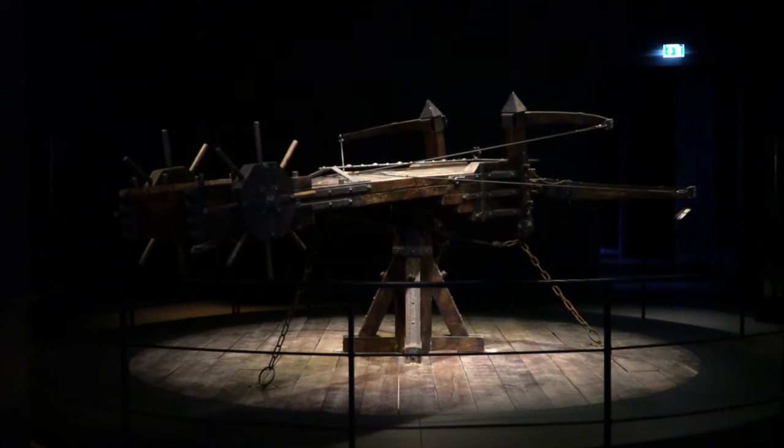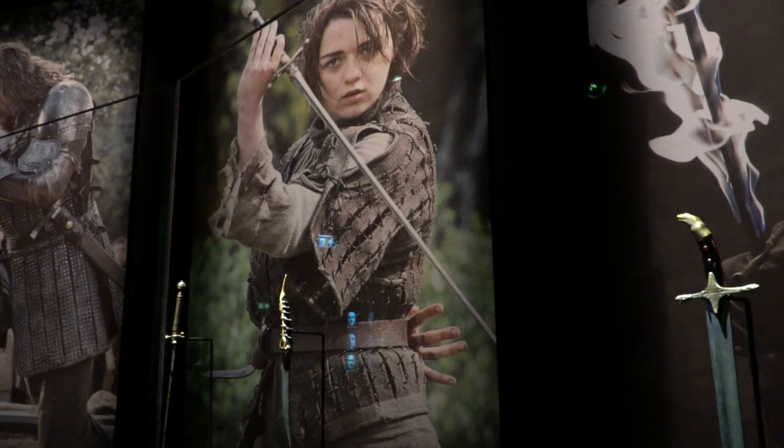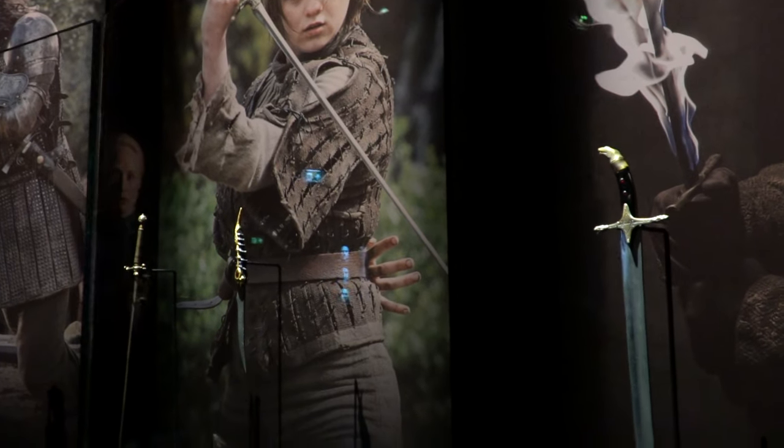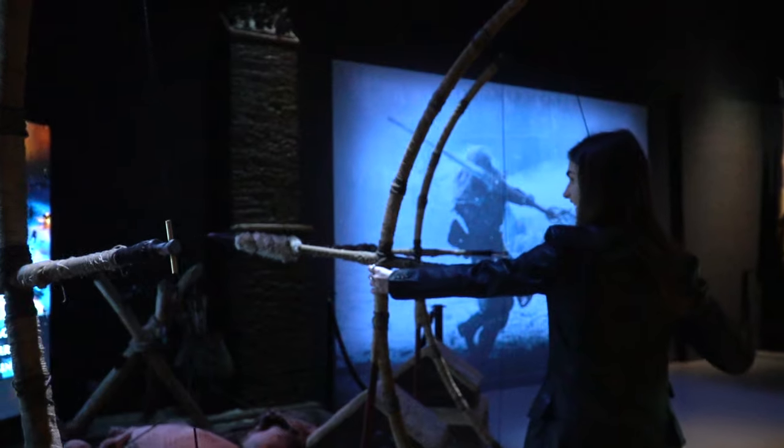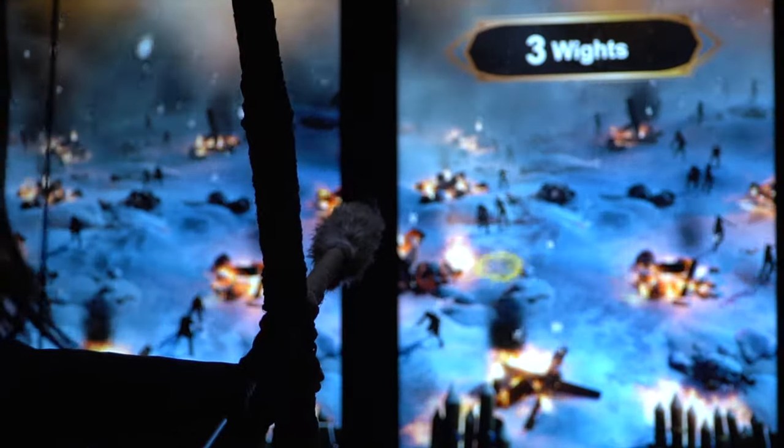The weapon room features iconic weapons from the show such as Needle and Jon Snow's famous sword, Longclaw. After learning about these weapons, you can test your very own archery skills by getting involved in the interactive White Walker game.